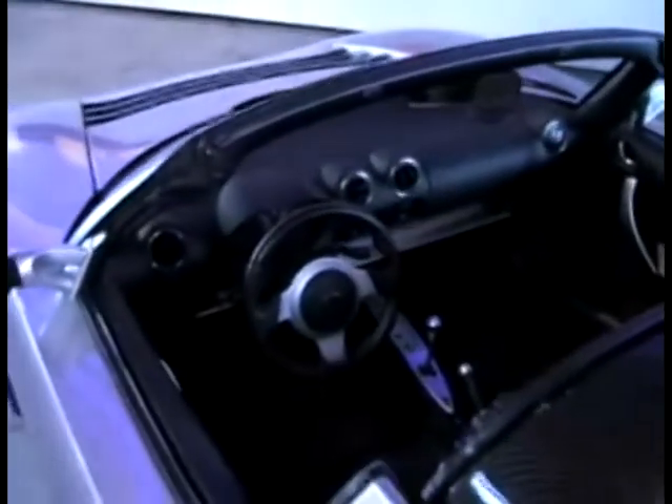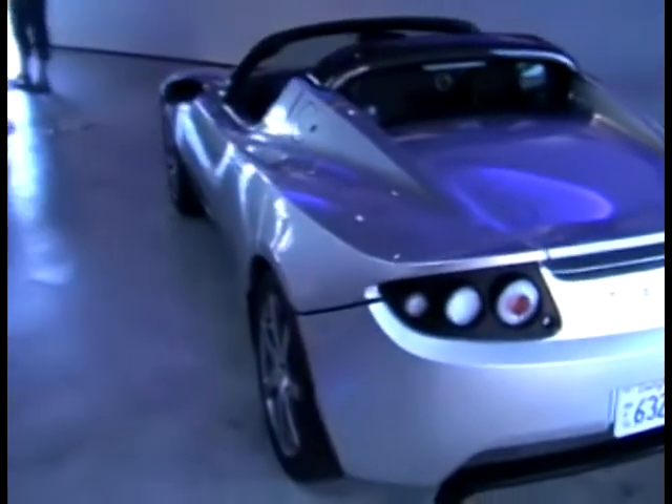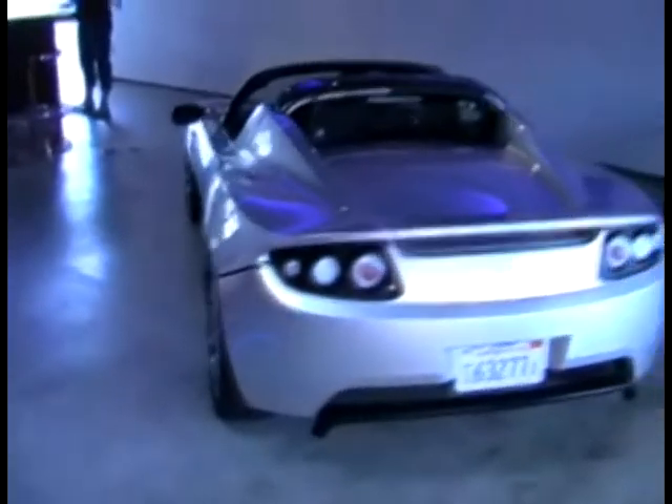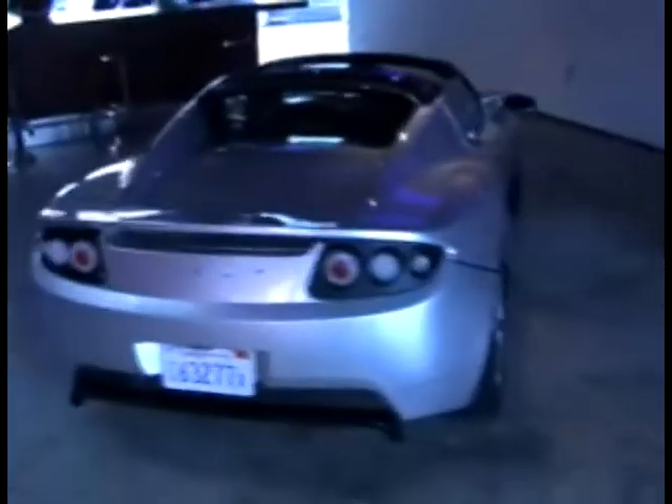Here are the specifications. It's powered by 6,831 3.7-volt lithium ion cells, all connected in a combination of parallel and series connections to yield 366 DC volts, rated at 56 kilowatt hours of electrical power. You can get about 650 amps from this pack. The battery pack is in the back over the rear axle and weighs about a thousand pounds.